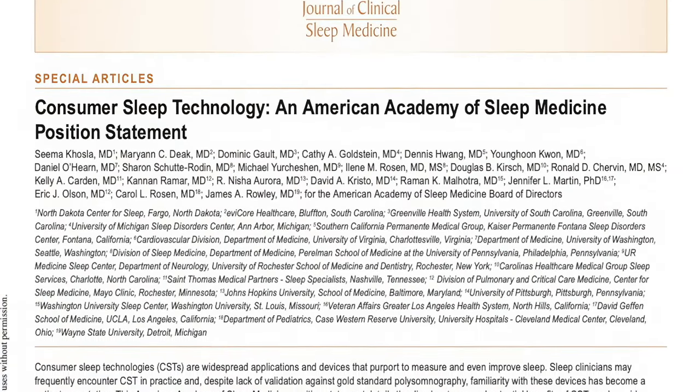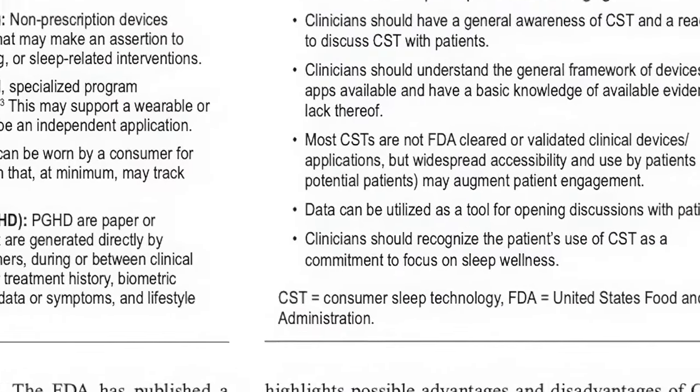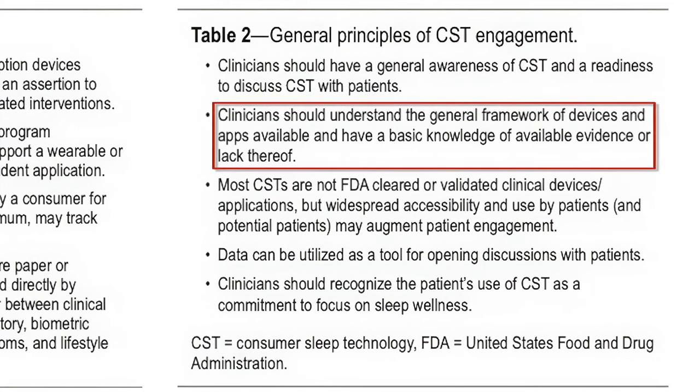All of these data should be interpreted with caution. Devices rely on indirect measures of sleep, have data loss problems, and some devices are more accurate than others. The more advanced devices only correlate approximately 70% of the time when compared with the gold standard of polysomnography. A position statement from the American Academy of Sleep Medicine encourages clinicians to become familiar with the disadvantages and potential benefits of consumer sleep technologies, including wearable devices. While they acknowledge the devices are not validated and cannot be used for the diagnosis or treatment of sleep disorders, they accept that patient-generated data may enhance the clinician-patient interaction when reviewed in the context of a clinical evaluation. Use of a device may indicate a patient's commitment to sleep wellness and the data may provide an opportunity to educate patients about the importance of healthy sleep habits.